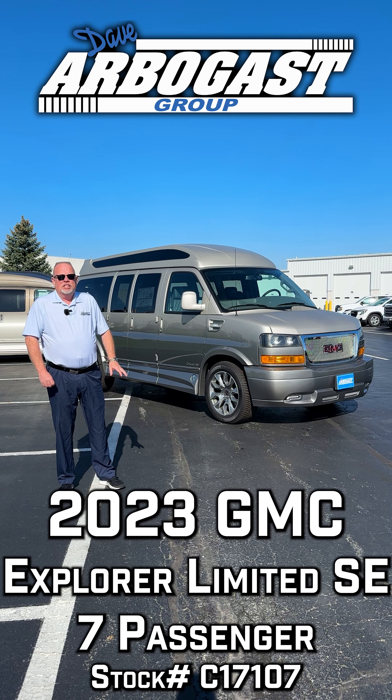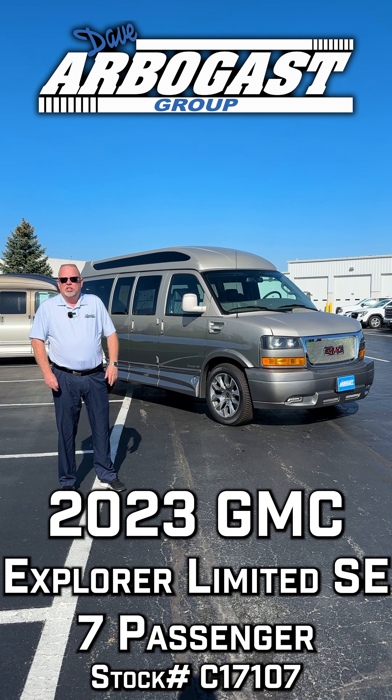This is an XSE package, has the 20-inch wheels, has the power boards. Let's take a look at it.